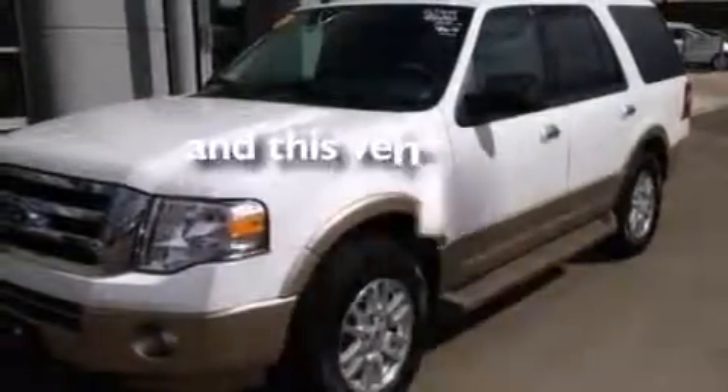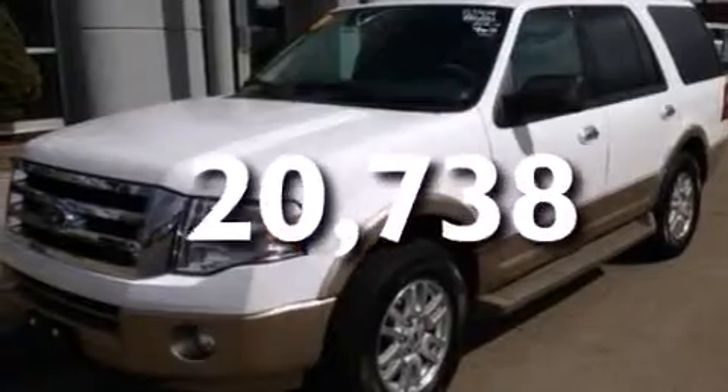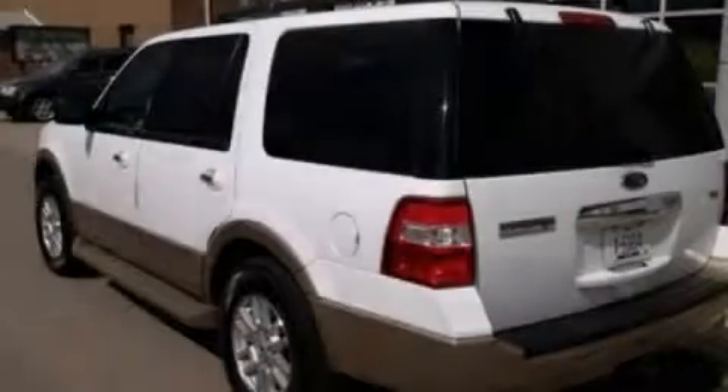This vehicle has fewer than 21,000 miles on the odometer. Stop by today and test drive this vehicle for yourself.